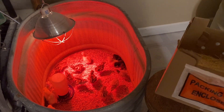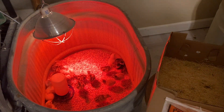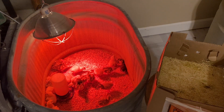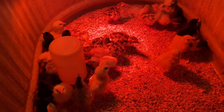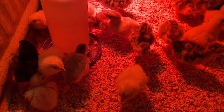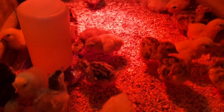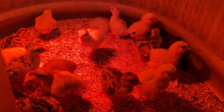Zero losses! I did not anticipate how few losses we'd have given they were in the mail less than 24 hours. It's been about 10 minutes and these guys are still drinking, so I'm going to give them a little more time before I put their food in. Let's talk about a couple of misconceptions I see online a lot when it comes to raising turkey poults.